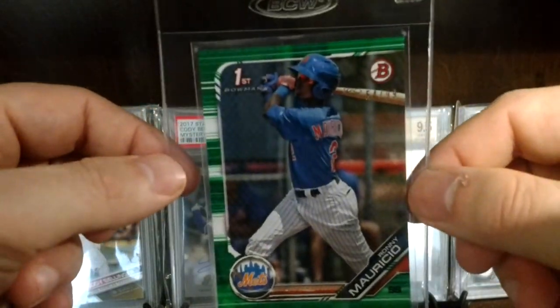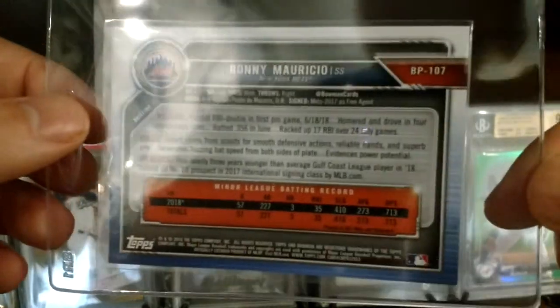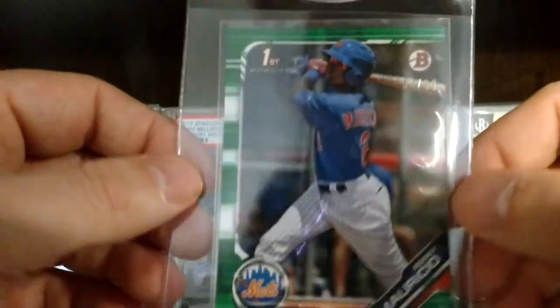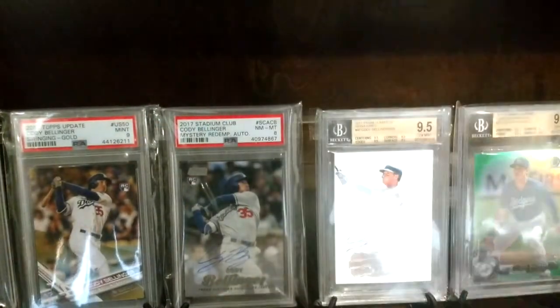Mauricio for the Mets — I actually pulled this out of some Bowman retail. It's the paper version numbered to 99 on the front, but he's a pretty good prospect for the Mets.